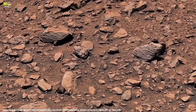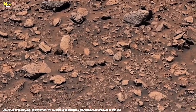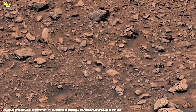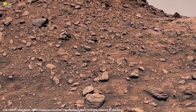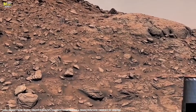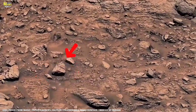The robotic arm deploys. The abrasion tool spins. Dust scatters. Moments later, a clean circular window appears in the rock. System checks confirm the tool remains in prime condition. Now the Watson camera moves in, and frame by frame, it documents the freshly exposed surface. The data reveals something unexpected.